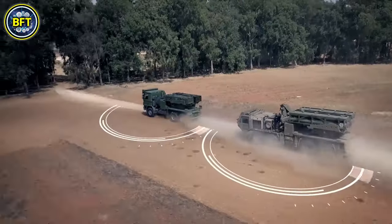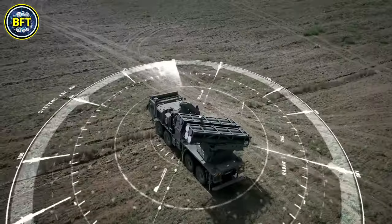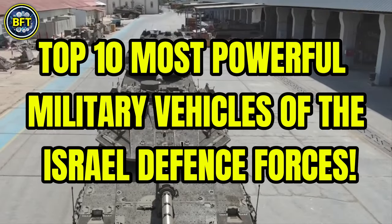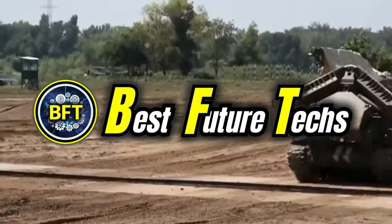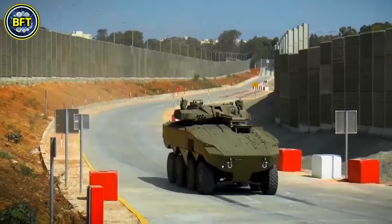What are the strongest military vehicles of the Israeli army? What advanced machines lie in their arsenal? And can they survive against the best militaries in the world? In this video we'll answer all these questions, exploring the top 10 most powerful military vehicles of the Israel Defense Forces. We'll talk only about land vehicles, leaving warships and aircraft for future content.